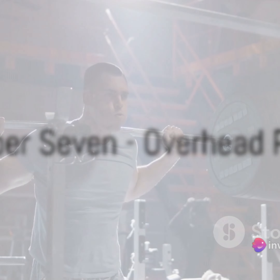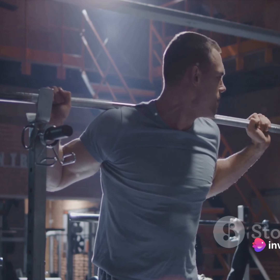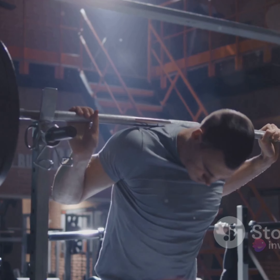Coming in at number 7 is the overhead press. This exercise is a powerhouse for shoulder development, working your deltoids and trapezius muscles. Always remember, proper form and control are key.